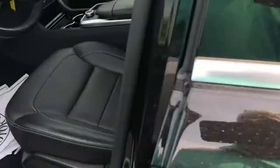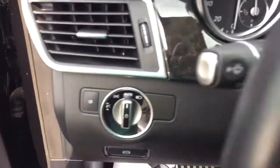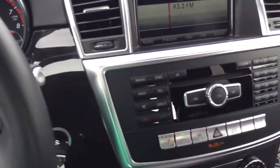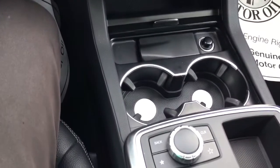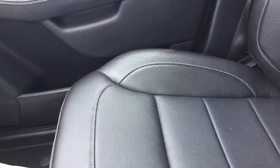Black in color, black interior. It has Bluetooth controls, all your bells and whistles — AM, FM, CD, all your controls. It does have heated leather seats and of course the sunroof.